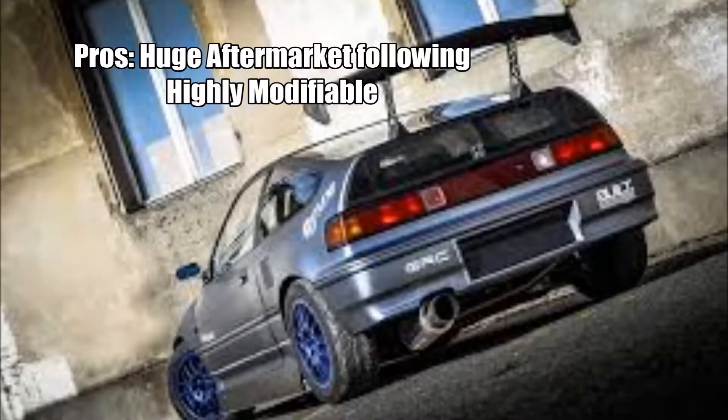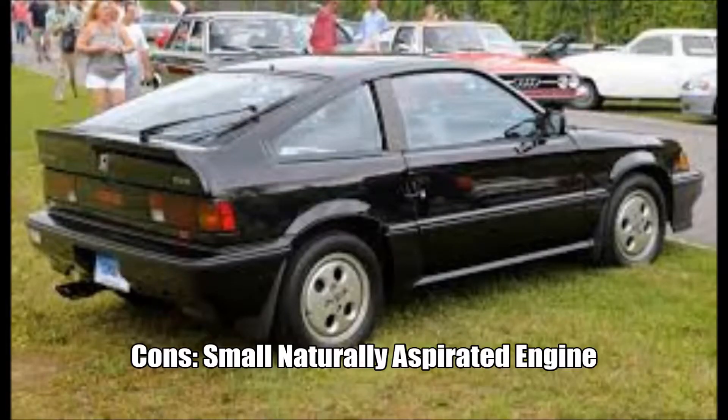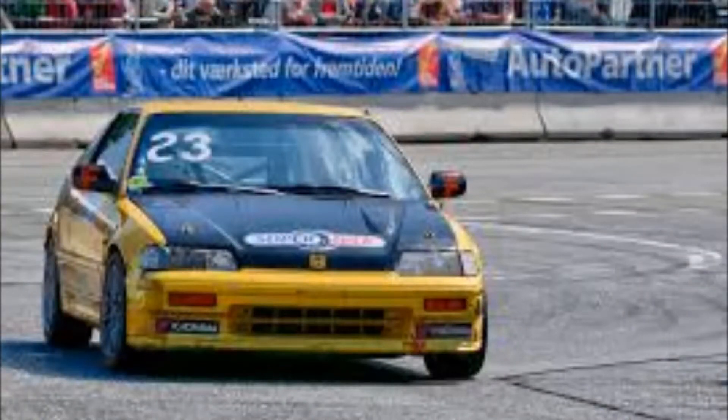The first car on our list holds a special place in my heart. This little baby beast was the Honda CRX. It was made between 1984 and 1991. It was a two-seat hatchback that made do with a 1.3 to 1.6 liter engine putting out only 135 horsepower at most. However, it came with a five-speed manual and only weighed 1,700 pounds, making this little guy popular in Japan for racing, circuit racing, and even some drift events.